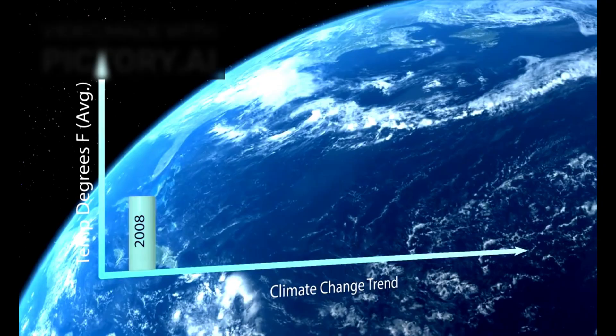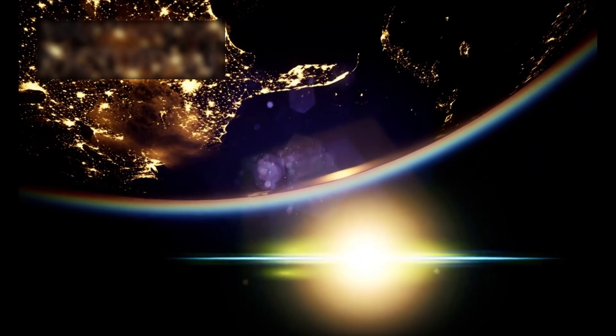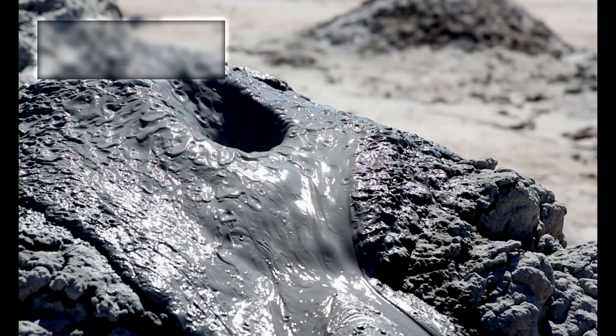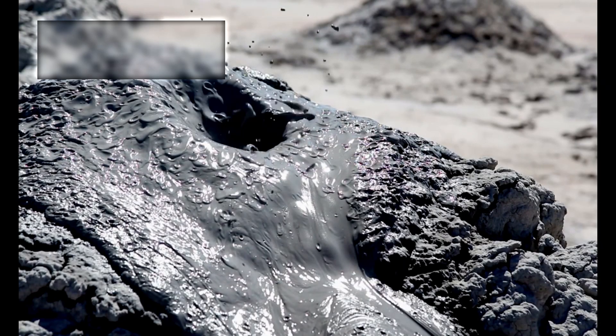Even more astonishing were the thermal readings during what should have been the planet's coldest phase. Proxima b displayed a warmer-than-expected temperature on its night side. If this is not due to atmospheric circulation alone, it might imply geothermal activity beneath the surface, perhaps even plate tectonics or volcanic systems. On Earth, geothermal energy plays a key role in sustaining deep-sea ecosystems that thrive without sunlight. If similar conditions exist on Proxima b, it expands the range of possible biospheres, not limited to surface environments.